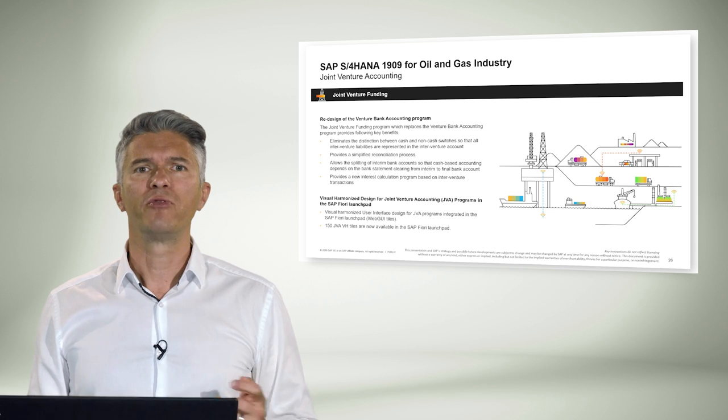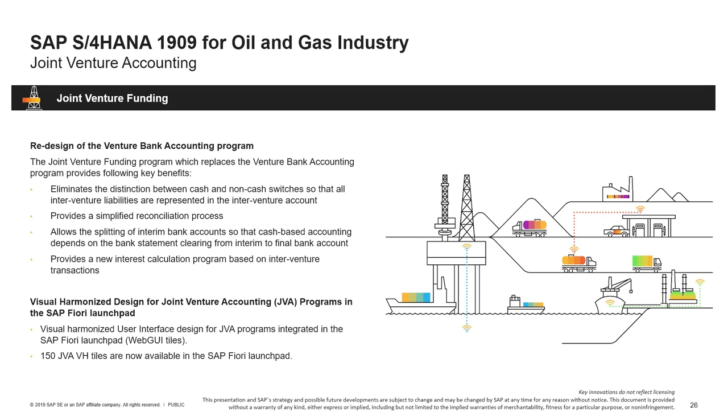The next update for industries is on the redesign of joint venture accounting. S4HANA requires new asset accounting, customer vendor integration, and the new GL. With 1909 comes the new joint venture accounting universal journal data model that will replace JVA special ledger tables and brings three advantages. First, a single source of truth for JVA reporting using the financial universal journal. Second, a central finance document split to ensure consistency and eliminate the need for reconciliation. Third, real-time insight on joint venture and venture partner details for internal and partner reporting.